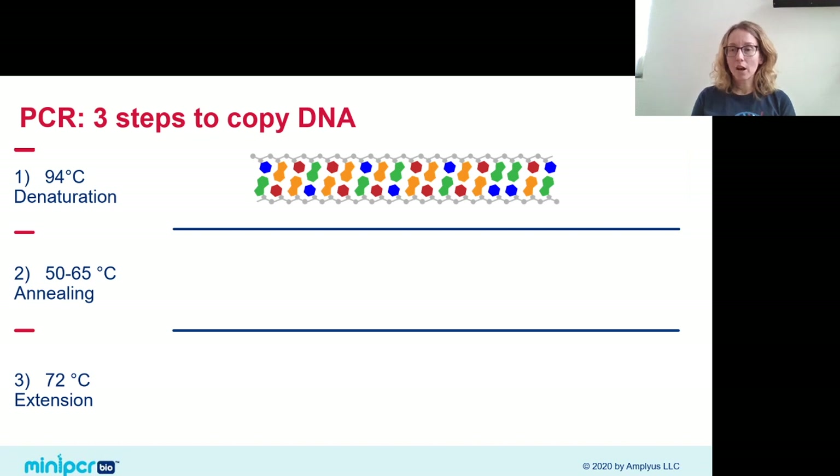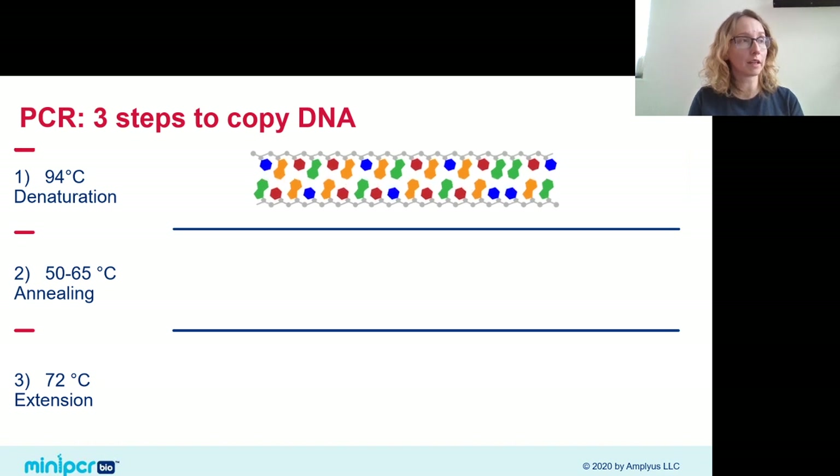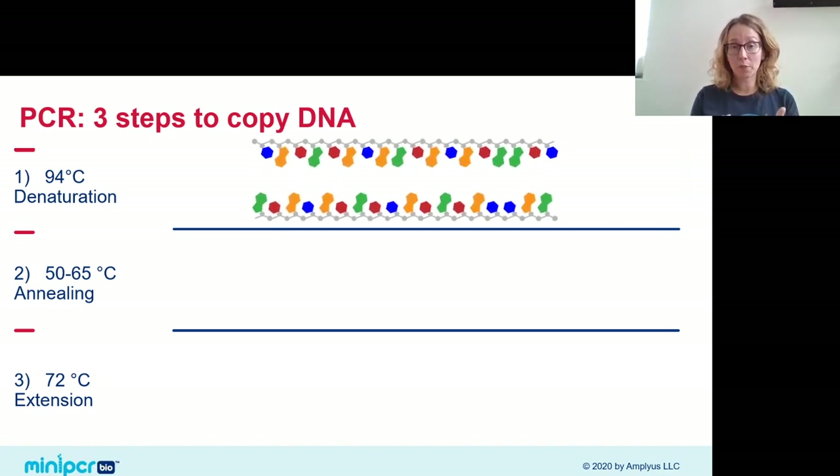Now let's return to PCR and talk more about the process. PCR is a technique to replicate DNA — we zoom in on one gene of interest and make many copies through repeated cycles of a three-step process. Each PCR cycle starts with denaturation: we heat the sample almost to boiling, melting double-stranded DNA into two single strands by breaking the hydrogen bonds that hold the base pairs together.